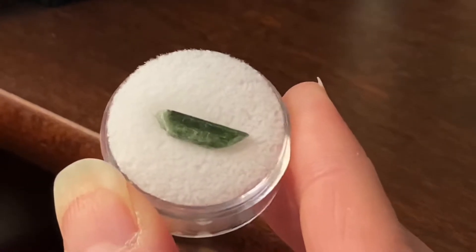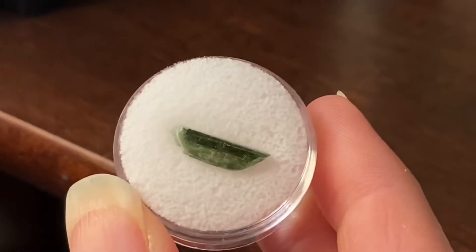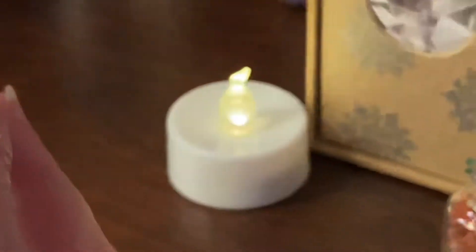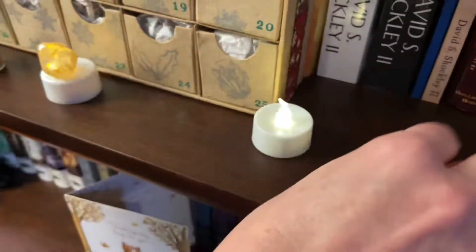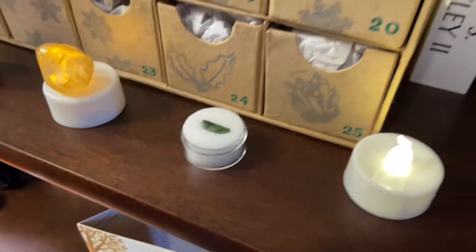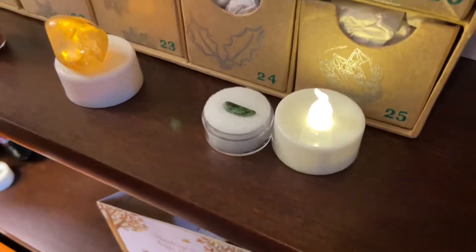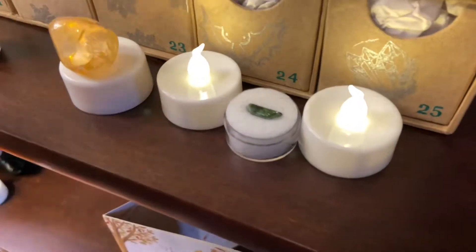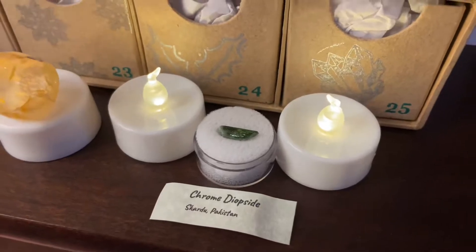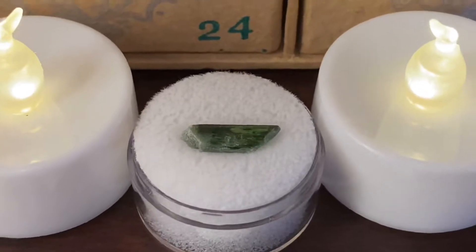Do you see that shimmer? It's got what they call a schiller on it. How cool! I've never even heard of this before — brand new! Here, set it by one of these little tea lights. There we go, and I'll pull the little label out too. Decent little shot of it. Chrome diopside from Skardu, Pakistan. Let me see if I can zoom in and then focus on it. We're trying to film these in 4K.